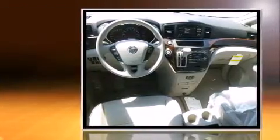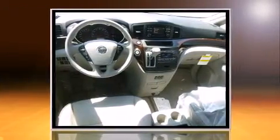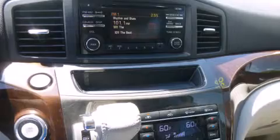Nissan infused the interior with top-shelf amenities such as a tachometer, speed-sensitive wipers, an outside temperature display, and remote keyless entry.